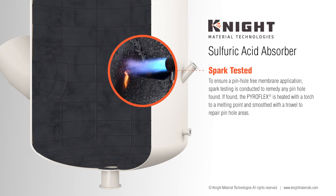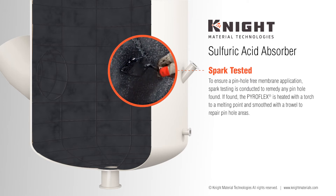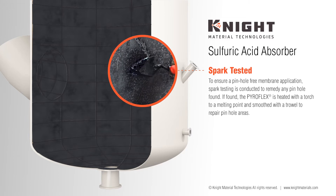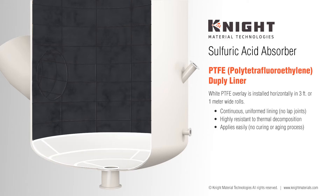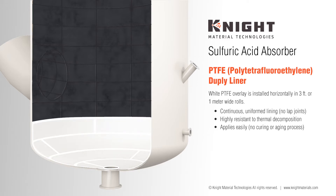If a pinhole is found, the Pyroflex is heated with a torch to a melting point and smoothed with a trowel to repair the affected areas. Next, a PTFE tetrafluoroethylene fluoropolymer film sheet is overlaid onto the Pyroflex, which serves as a secondary layer of protection.